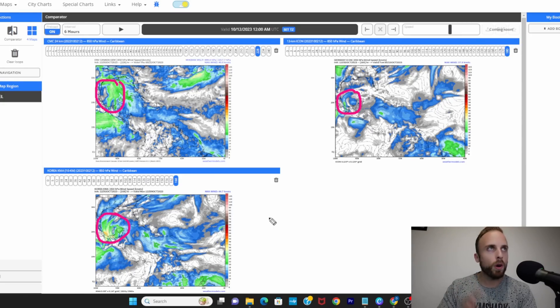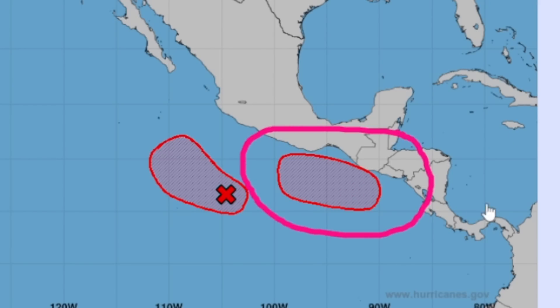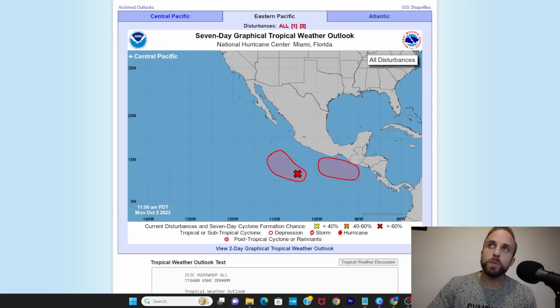I'm still seeing good consistency with our 12Z models — Canadian, German, and the KMA — but the GFS, which previously jumped on board with the Canadian, has done some particular things I'll show you. Real quick we're going to the East Pacific, because there's a system highlighted by the National Hurricane Center with a 70% chance of development over the next week. When you track that forward through time, that lines up really well with when some of our models are hinting at Bay of Campeche cyclogenesis.